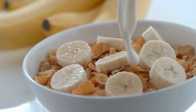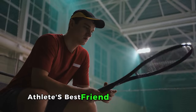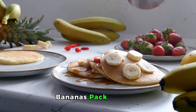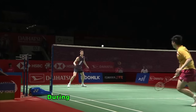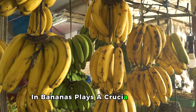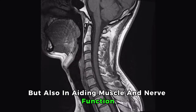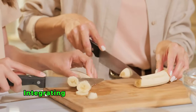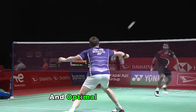9. Bananas: Instant Energy Source. The banana is an athlete's best friend for instant fuel. Beyond being a convenient and natural snack, bananas pack a punch with their high-carbohydrate content, vital for replenishing energy reserves rapidly during or between matches. The potassium found in bananas plays a crucial role — not just for its cramp-preventing qualities, but also in aiding muscle and nerve function, ensuring every movement is as precise and powerful as intended.